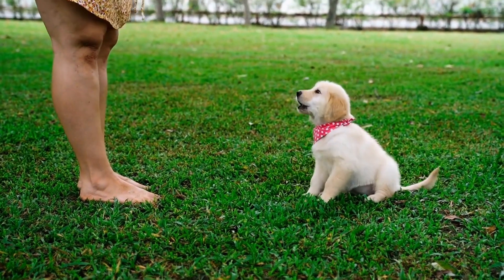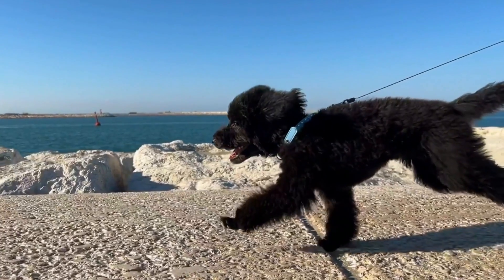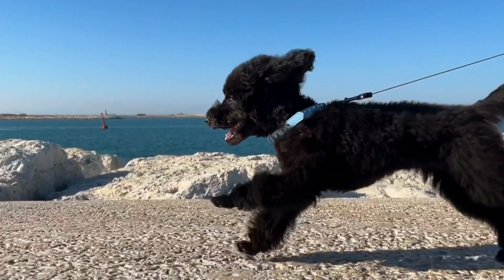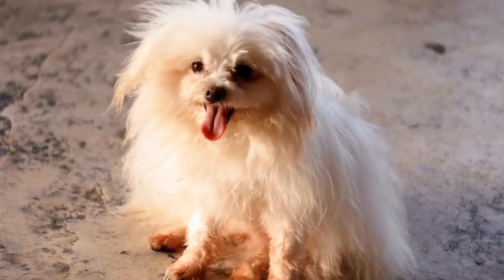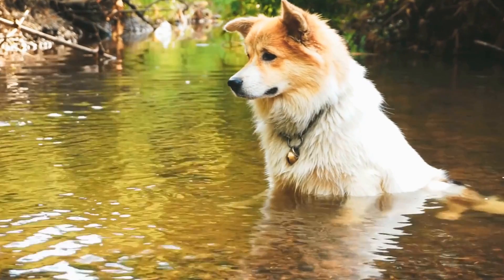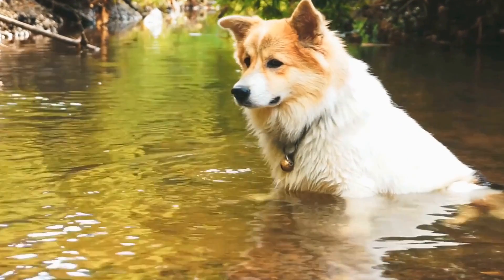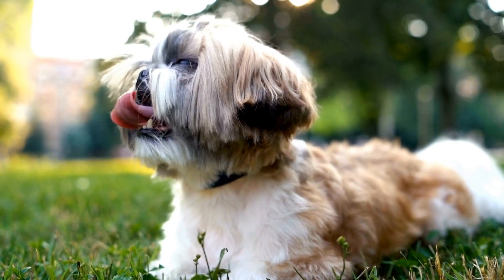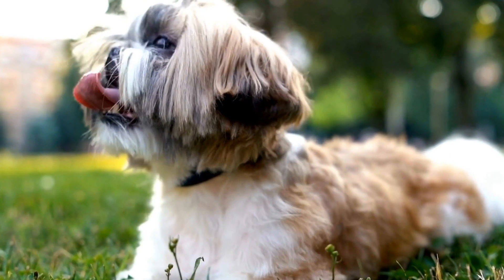A dog's tail is not only an adorable and expressive appendage, but also serves as a crucial communication tool for our canine companions. It helps them convey emotions, balance, and even anticipate danger. Unfortunately, accidents can happen and dogs can suffer from a broken tail at the base or near the spine. In this video, we will guide you on how to recognize signs of a dog with a broken tail and what steps you can take to provide them with the necessary care and support.